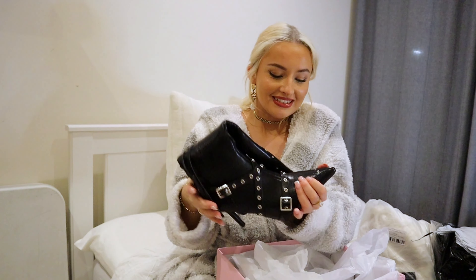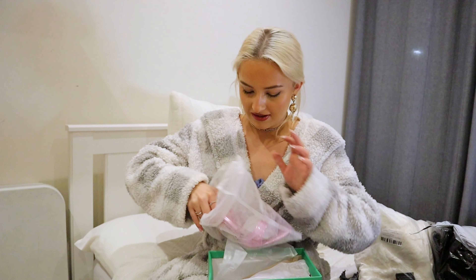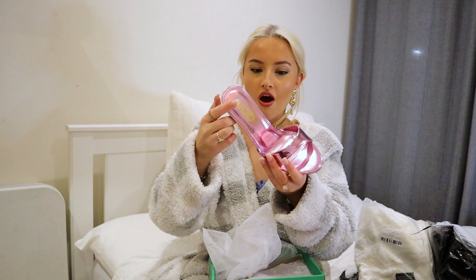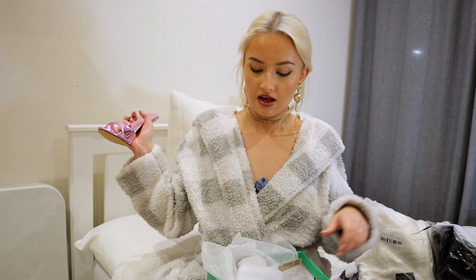I always size up in my heels as well, guys, so I'm a UK 3 but I'll wear a 4 in heels because your foot slides down — nice little tip there. Oh, these are so cute! I didn't realize they were metallic. Oh, that is a nice shoe — look at that! It's like a little slipper. I just slipped these sexy little slippers on, they are cute.